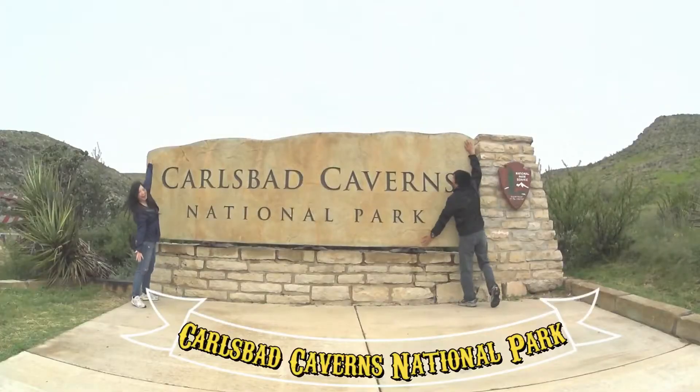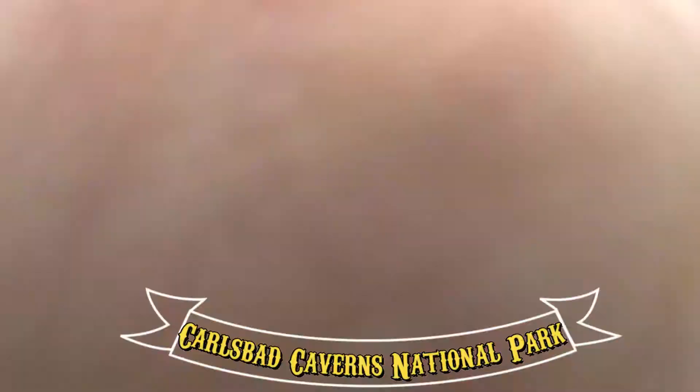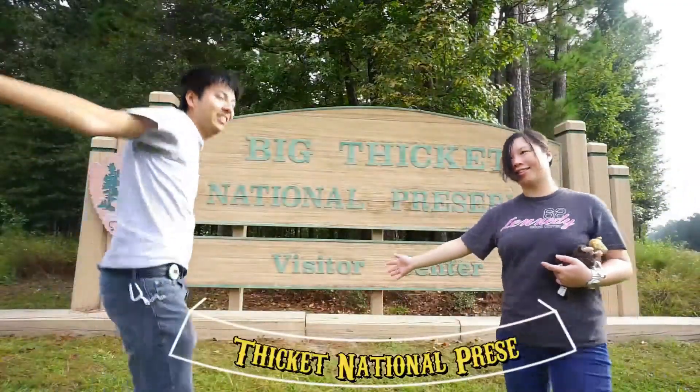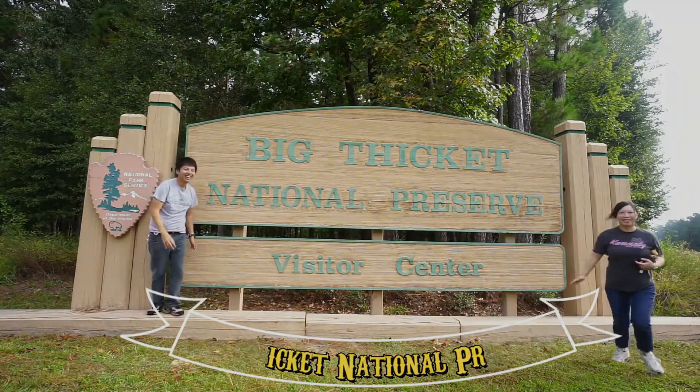That basically covers all the National Parks in Florida. If you want to travel, watch our YouTube videos for all of them — they'll be coming out shortly. Thanks for watching! JS Adventure is a snippet of our daily lives and travel. We'll see you next time. Bye bye!